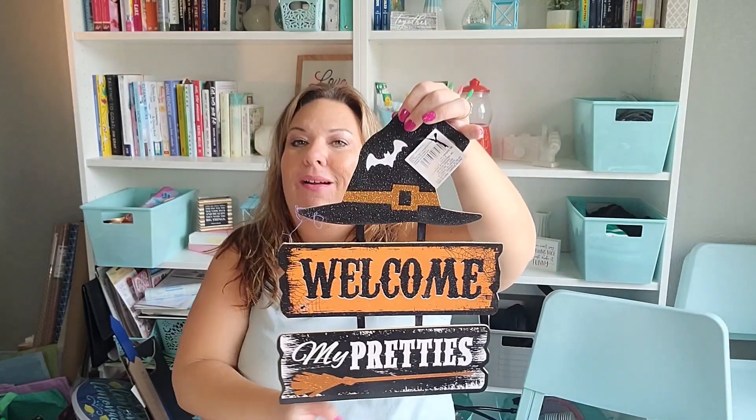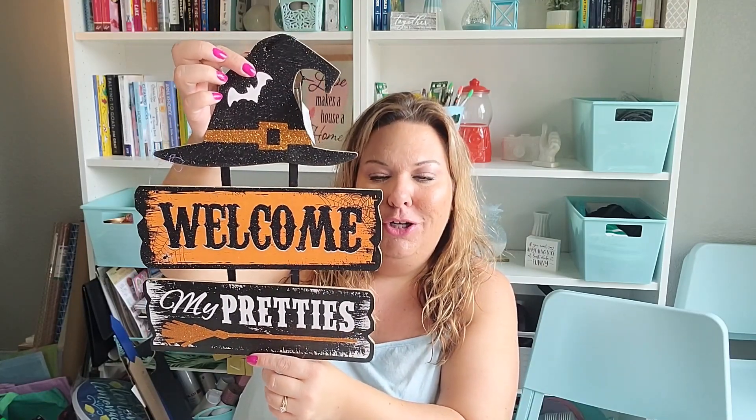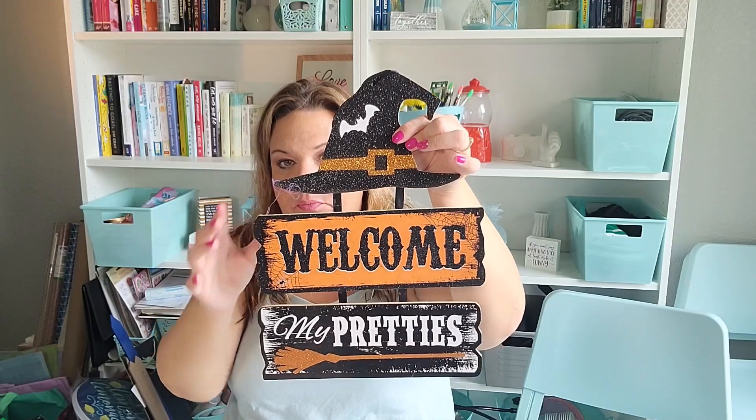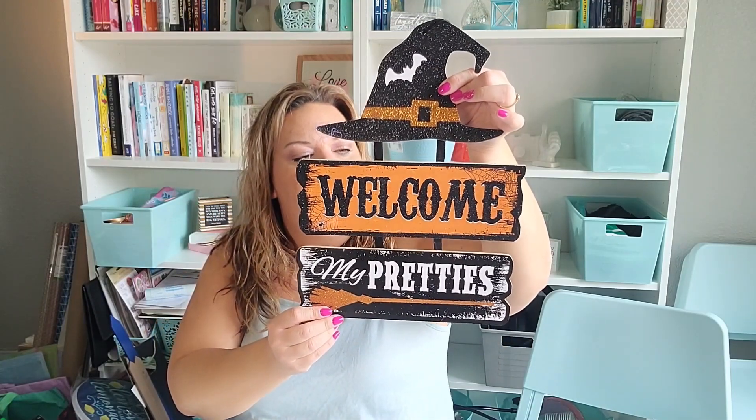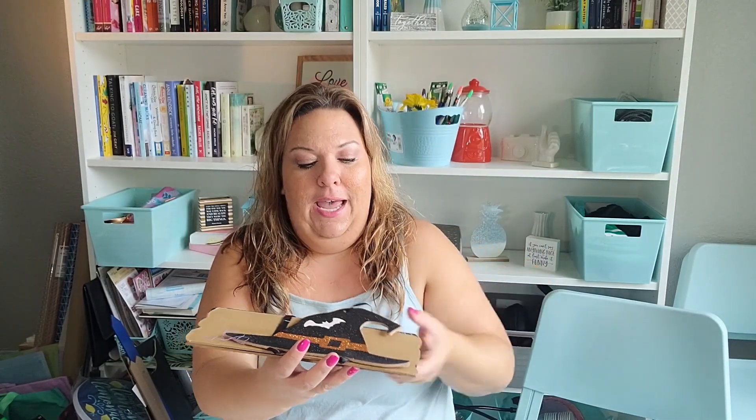In Halloween I picked up a sign that says 'Welcome My Pretties' — it's got a witch's hat and a bat. I think it's beautiful as is, but I plan to craft it. I want to make this a wizard's hat and do some sort of Harry Potter sign with it — maybe 'Welcome to Hogwarts' or welcome to one of the stores. The shape looks very wizard hat-ish to me. I'm going to DIY that for the birthday party.